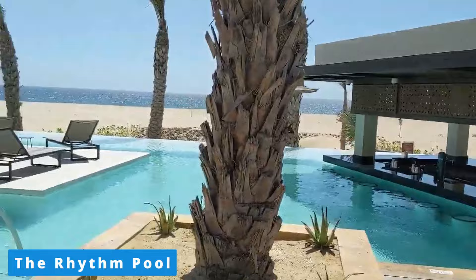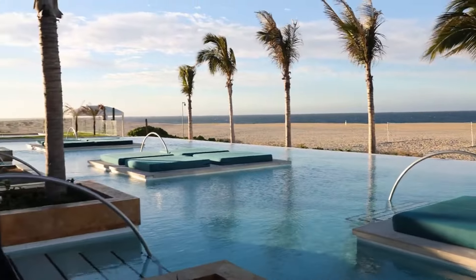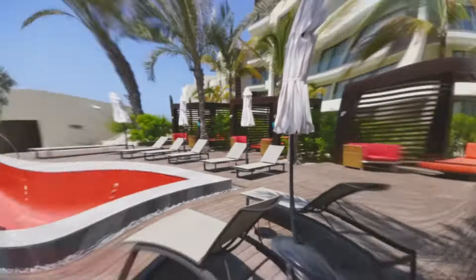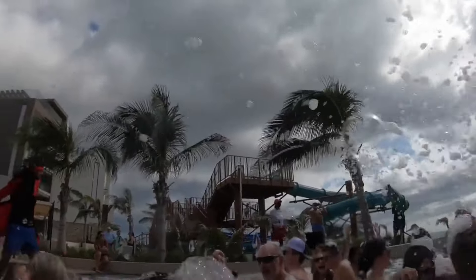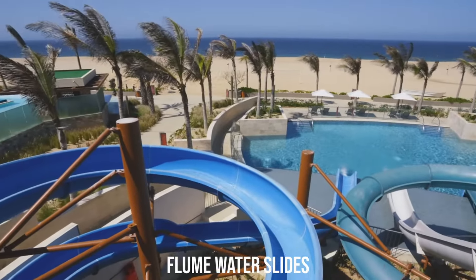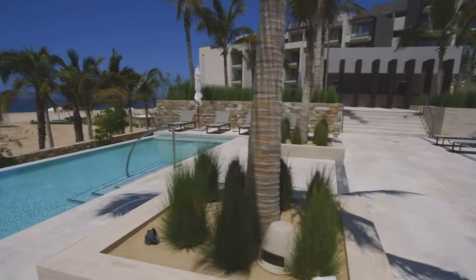Rhythm Pool, designed to evoke a connection to the nearby sea, is an adults-only oasis. Sunbeds in the middle of the pool offer a unique vacation experience, perfect for witnessing beautiful sunsets. The Red Pool, known for its distinctive red floor and equipped with a DJ booth, hosts lively pool parties with great music, non-stop rocker vibes, and Instagrammable hotspots. The resort's water features include flume water slides, swim-up bars, and romantic swings, ensuring a delightful experience for guests of all ages.